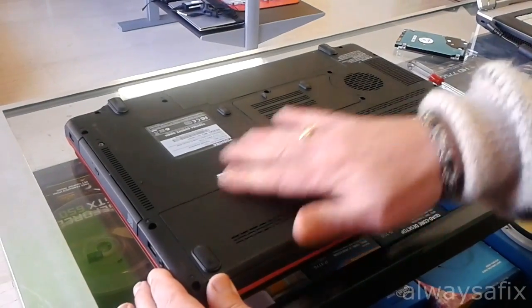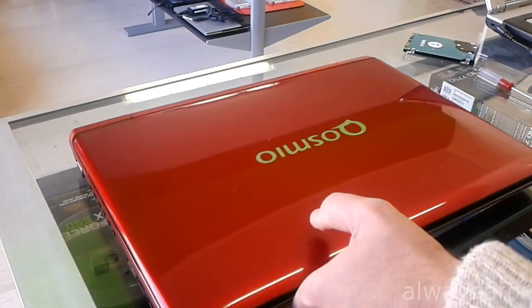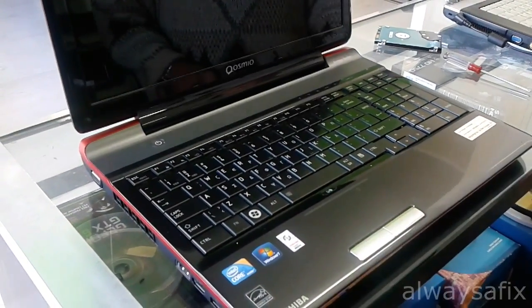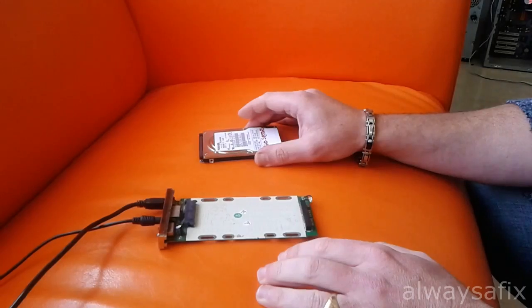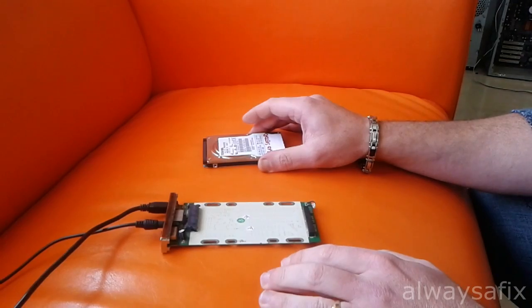That's how you replace the drive — pretty simple. Now you want to boot your laptop with the recovery discs and follow the instructions. We've finished loading the recovery media back onto the laptop, and the laptop is working as it was the first day we got it from the shop.